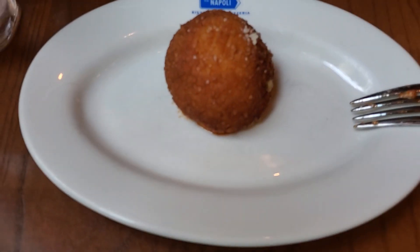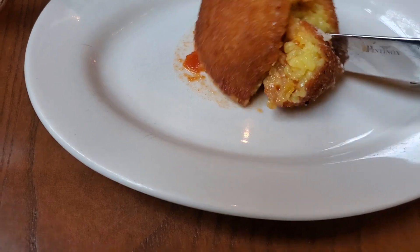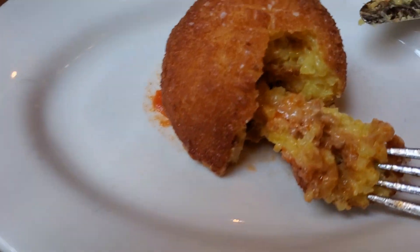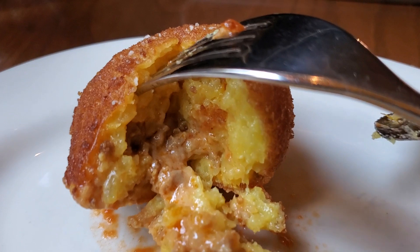Let's dig in. Let's get a shot of this — what you guys saw. It's like a meat risotto type of thing. Mmm, yummy. Let's try this out. Yeah, there's like a risotto inside.